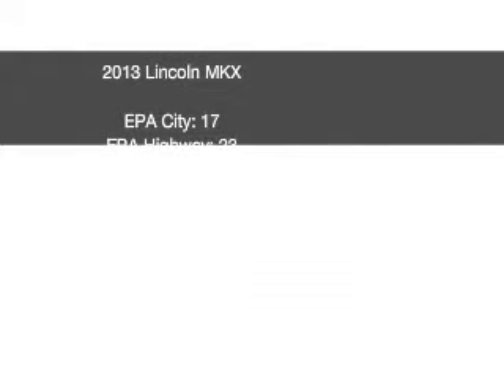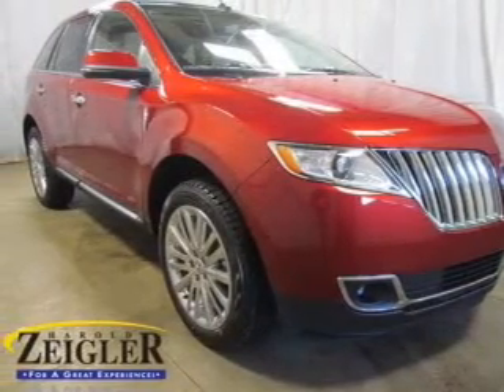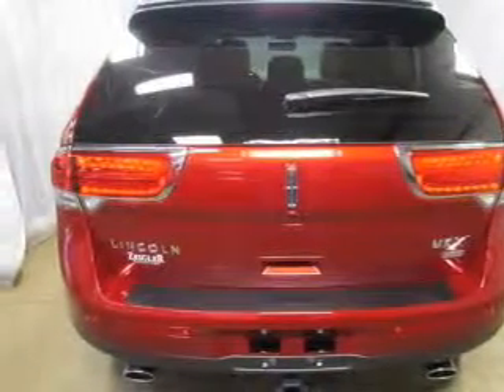Presenting the 2013 Lincoln MKX. Travel the roads in style and comfort in this great vehicle. The powertrain includes all-wheel drive with a reliable six-cylinder engine, connected to a smooth shifting six-speed automatic transmission.